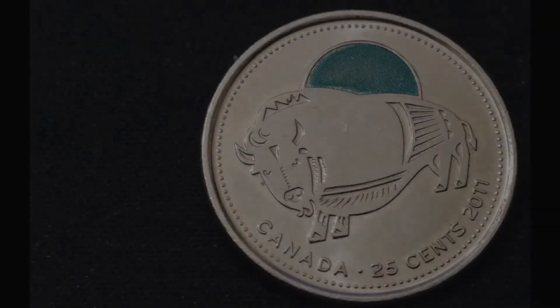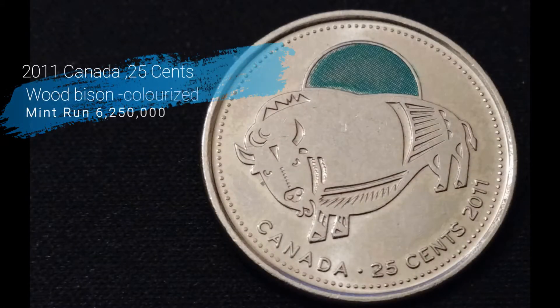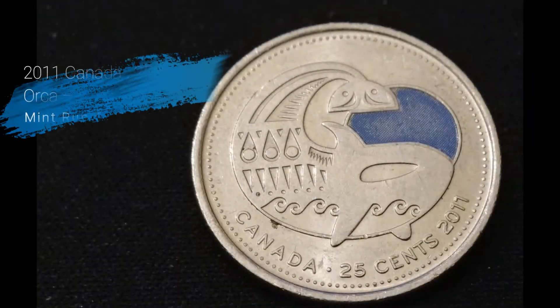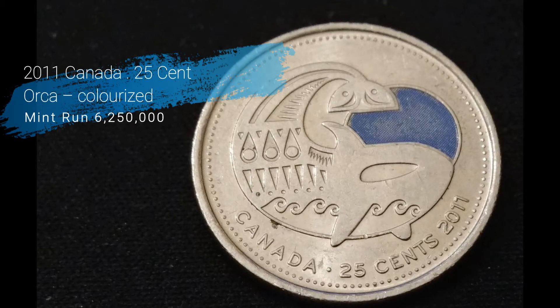This next quarter I found was a 2011 Canada 25 cent Wood Bison colorized quarter. This one has a mint run of only 6 million 250,000 produced, and it's in not too bad a shape coming out of circulation.